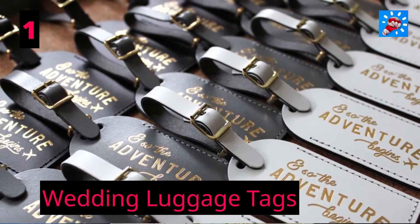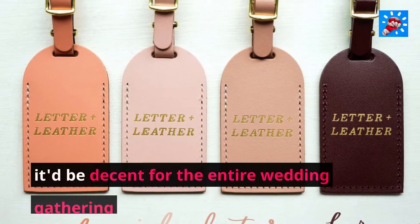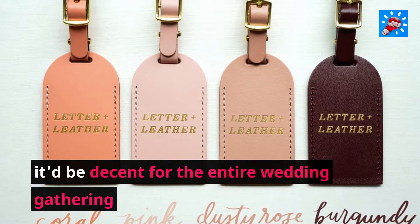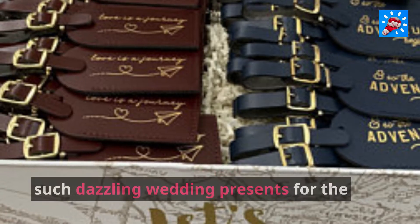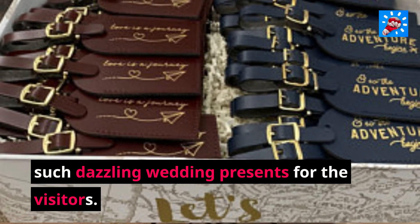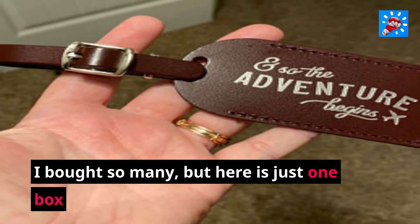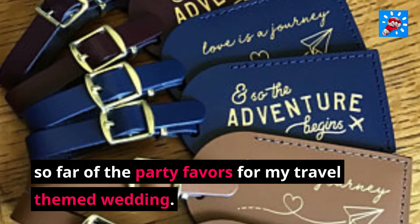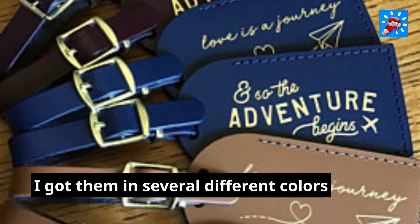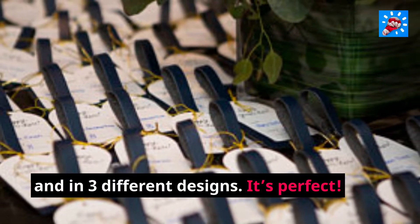1. Wedding Luggage Tags. On the off chance that the wedding is abroad, it'd be decent for the entire wedding party to have a similar luggage tag, which is the reason these make such dazzling wedding presents for the visitors. I bought so many, but here is just one box so far of the party favors for my travel-themed wedding. I got them in several different colors and in three different designs. It's perfect.